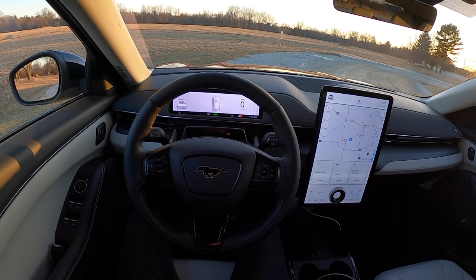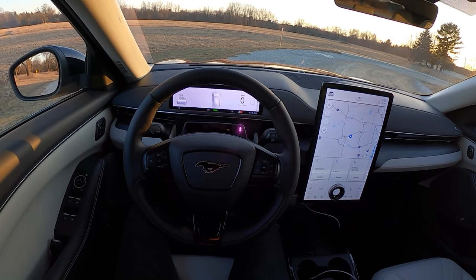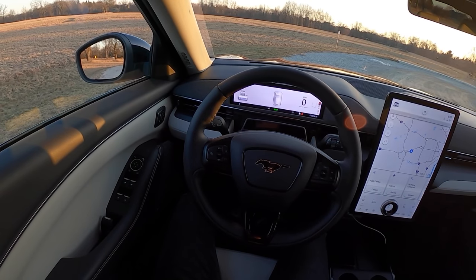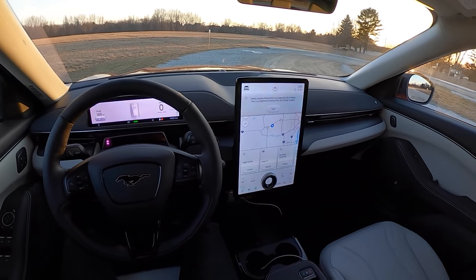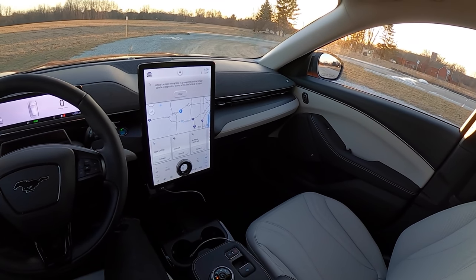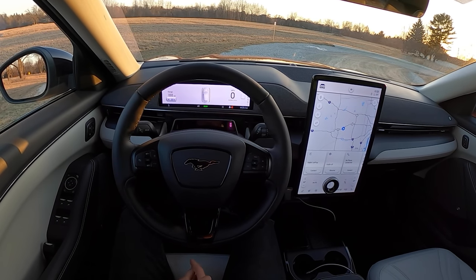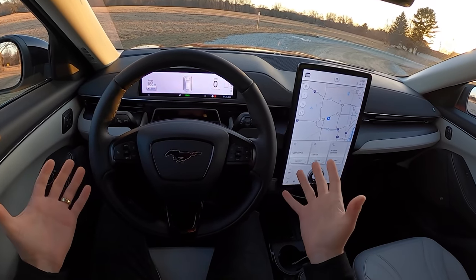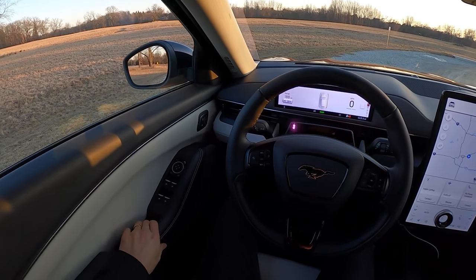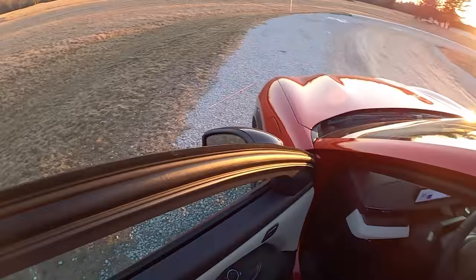Today we're back in the 2021 Ford Mustang Mach-E — this is the extended range 88 kilowatt-hour battery. It's a very similar spec to what we had a few weeks ago from a Ford dealer, just in red, a really nice looking car. We've spent quite a bit of time in this over the last few days and put a lot of miles on it. I finally have 240V charging installed in my garage so I've got a pretty good charging solution at home now.